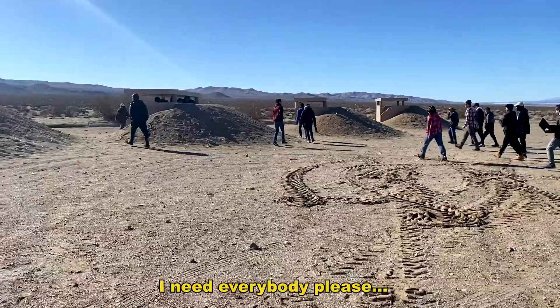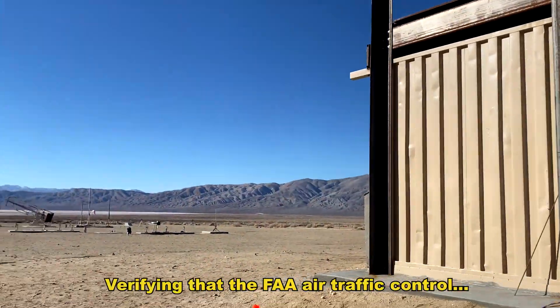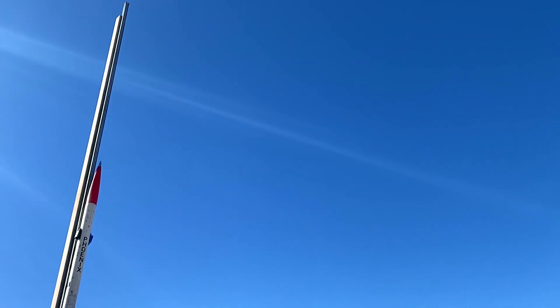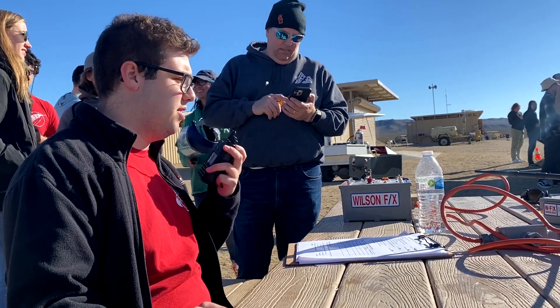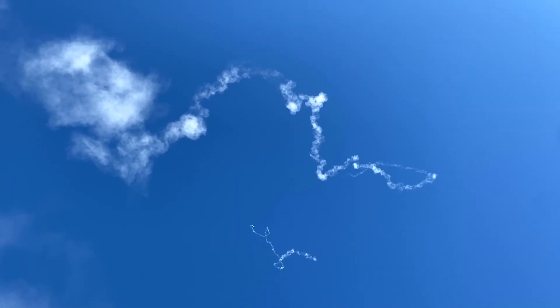I need everybody please to pass into the bunker. Terrifying — the FAA Air Traffic Control received the call that we are launching imminently. Better be taken care of. Yeah, the pad. Doing the go/no-go. Launch line avionics, are you a go? No. Can we wait for the smoke to clear? Sure thing. We are waiting for the smoke to clear from the last fire, and also GPS lock.